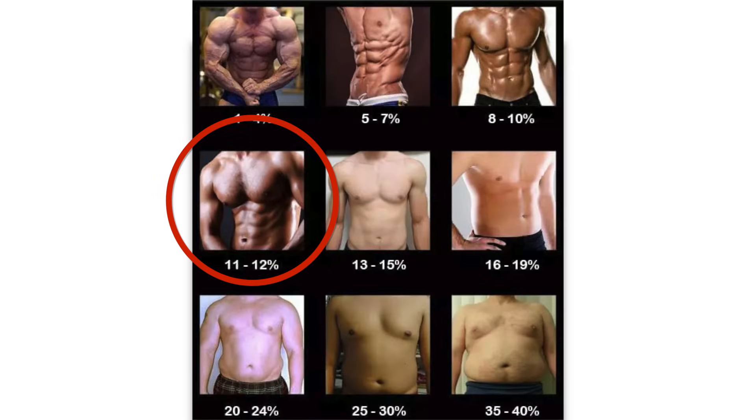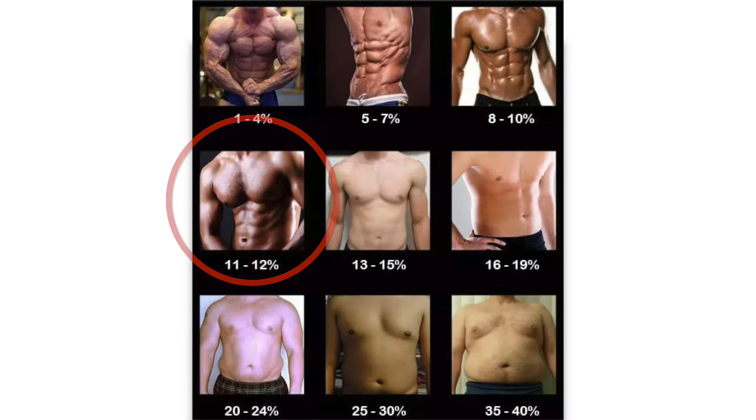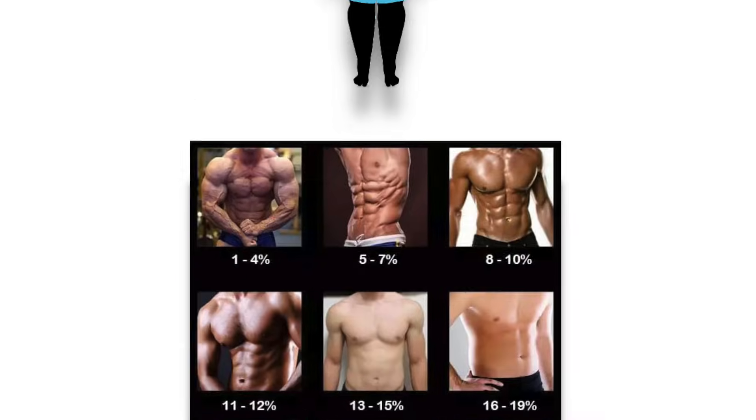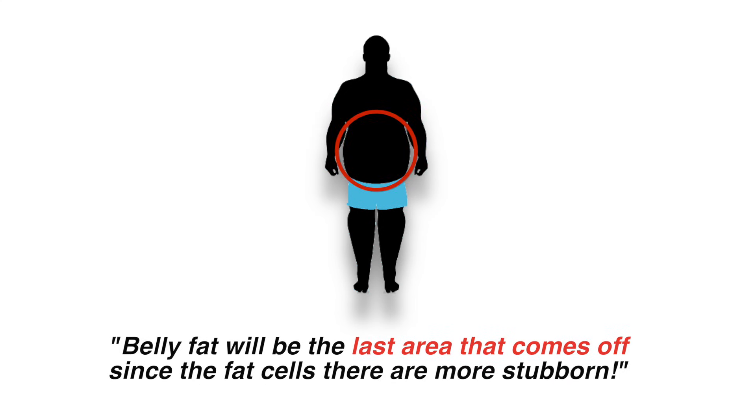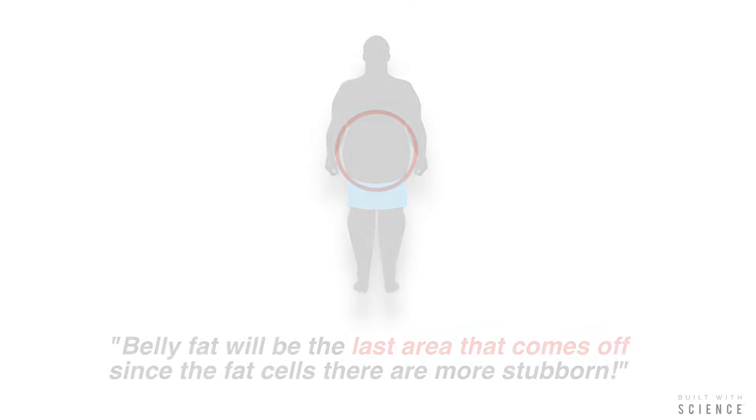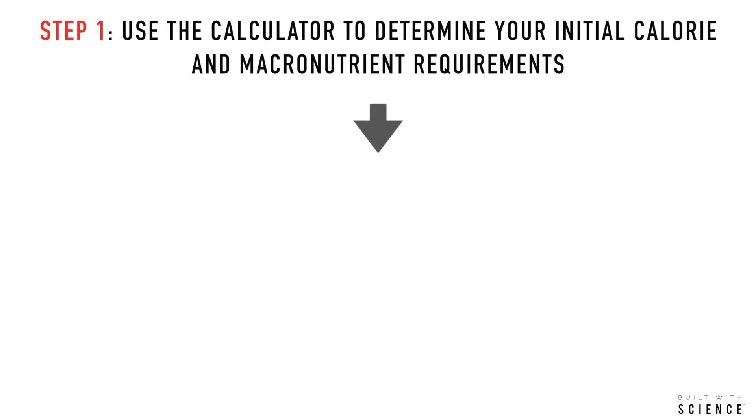So basically, you keep doing this until you reach roughly 12% body fat or below, which is the level of leanness you'll have to attain in order to see a well-defined six-pack. Just note that you will lose fat from other areas like your face and arms before it eventually comes off your stomach due to the fat cells there being more stubborn. So the key is to be patient and trust the process.